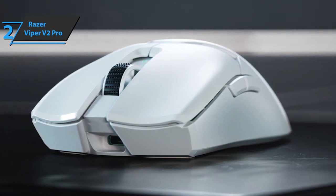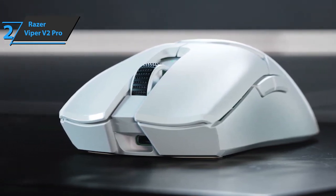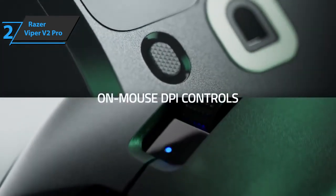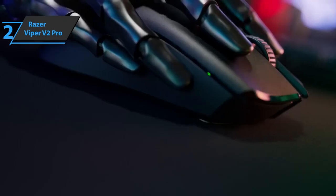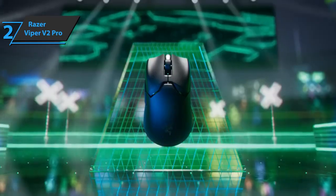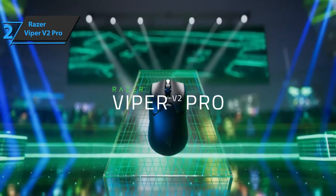One thing that some users are missing is the Viper Ultimate Charging Base — there's nothing like that here. But the box includes a cable and an adapter to connect the receiver, and it's as simple as removing this adapter and plugging in the USB-C cable when you need to charge the battery. This is a quality product, and all we can do is recommend it.